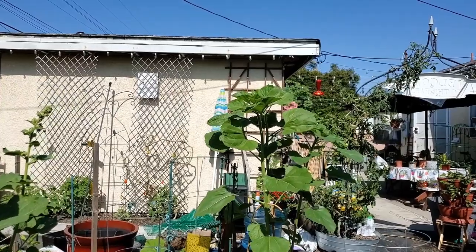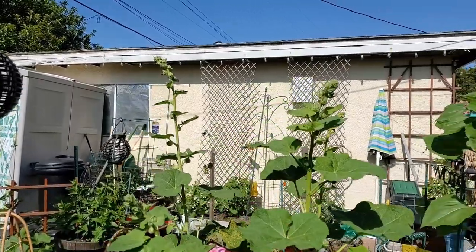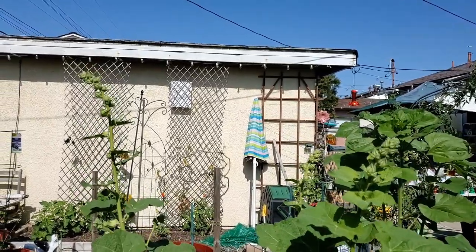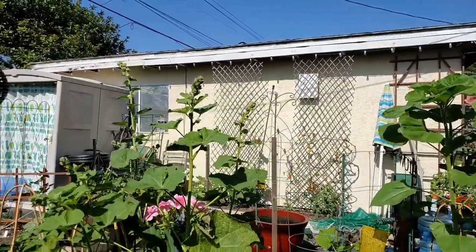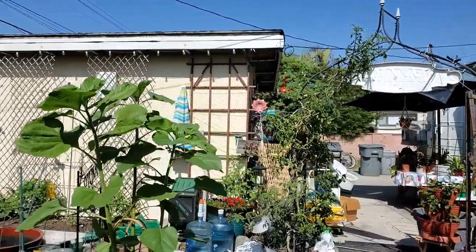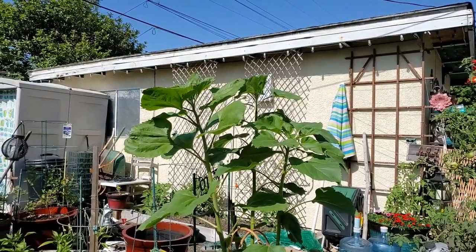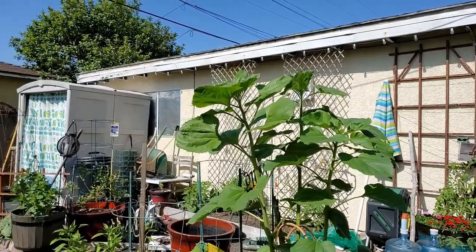It's gorgeous out there today. My hollyhocks — look at how big they're getting. Hopefully they bloom soon. I'm so excited, I've never planted hollyhocks before. And look at my sunflowers! I think today, officially, they're as tall as me — or taller. Yesterday they were as tall as me, and today they look like they are taller. That is just crazy.